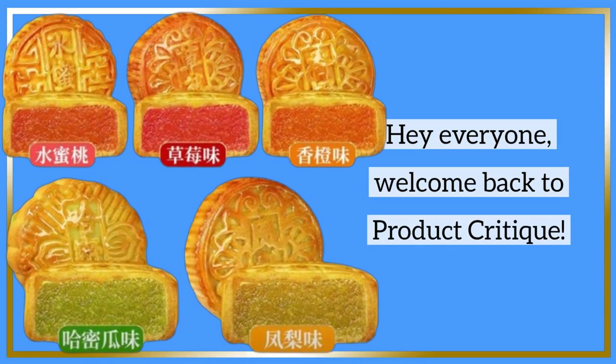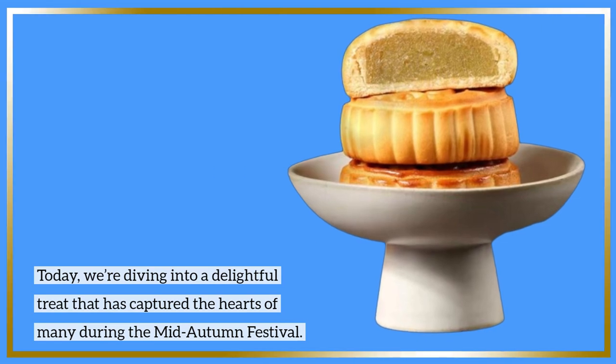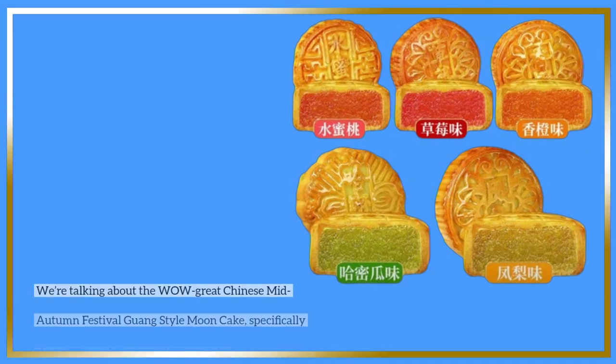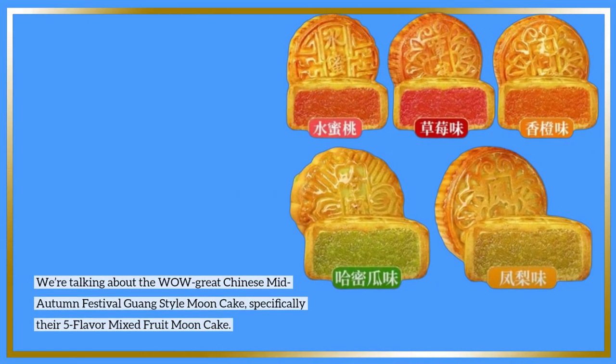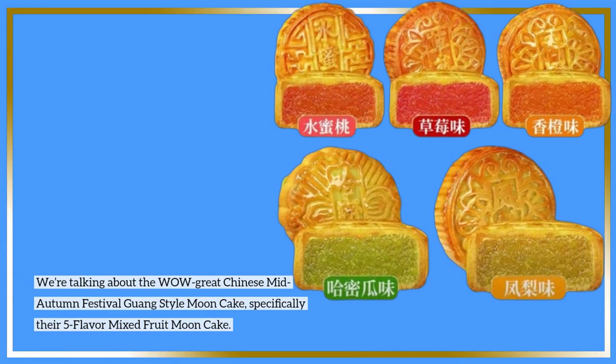Hey everyone, welcome back to Product Critique. Today we're diving into a delightful treat that has captured the hearts of many during the Mid-Autumn Festival. We're talking about the Wow Great Chinese Mid-Autumn Festival Guang Style Moon Cake, specifically their 5-Flavor Mixed Fruit Moon Cake.